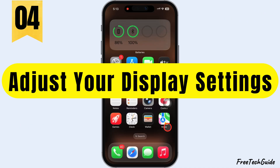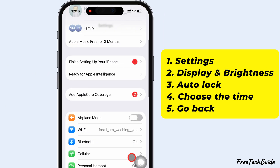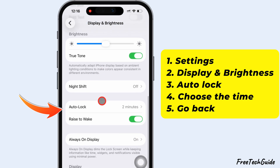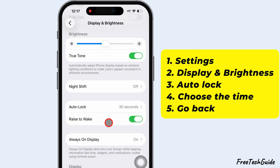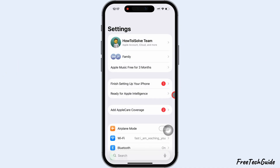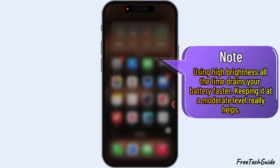The fourth fix is to adjust your display settings. Launch the Settings app. Scroll to Display and Brightness. Then scroll down and tap Auto Lock. Choose the minimum time so your iPhone locks automatically and saves battery. Now go back and turn off Raise to Wake. You can also lower your brightness manually or turn on Auto Brightness. Remember, using high brightness all the time drains your battery faster. Keeping it at a moderate level really helps.